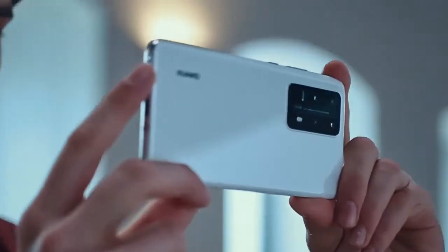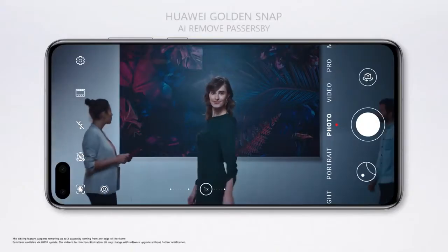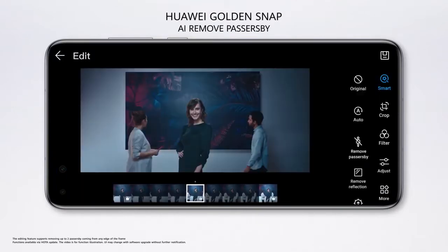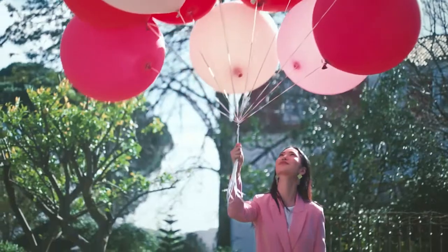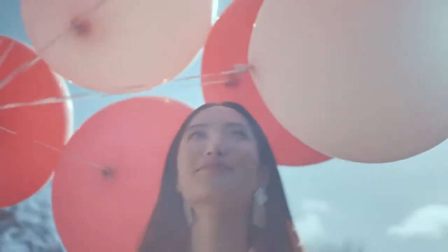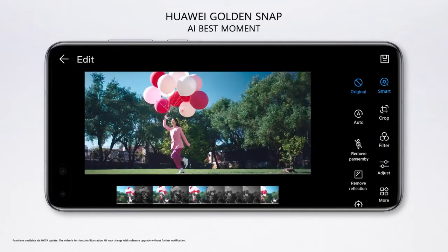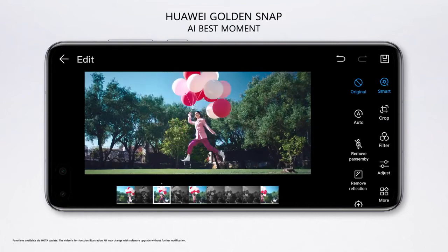We know every photo you take has the potential to become your masterpiece. The P40 Series AI Neuroprocessing edits out unexpected guests. Take your time and focus on what matters to you, because the AI Recommendation Assistant will bring you the best possible photo.